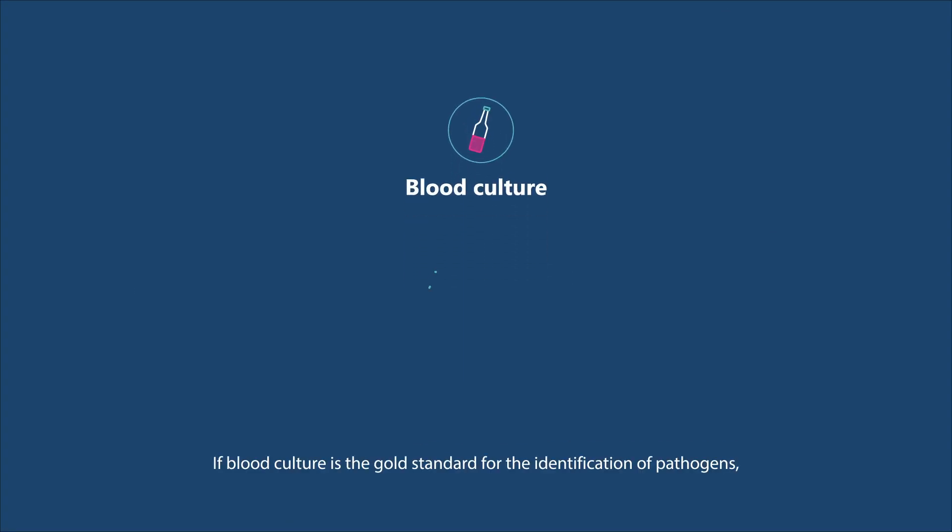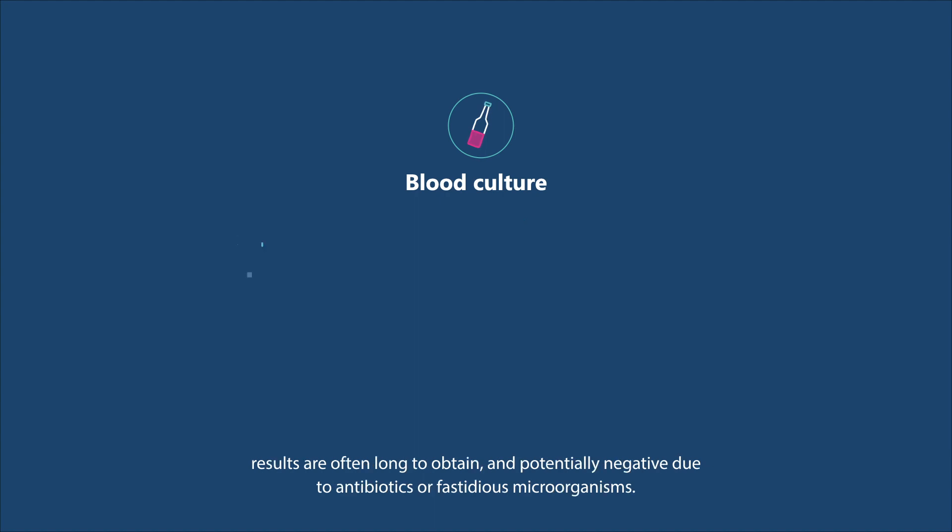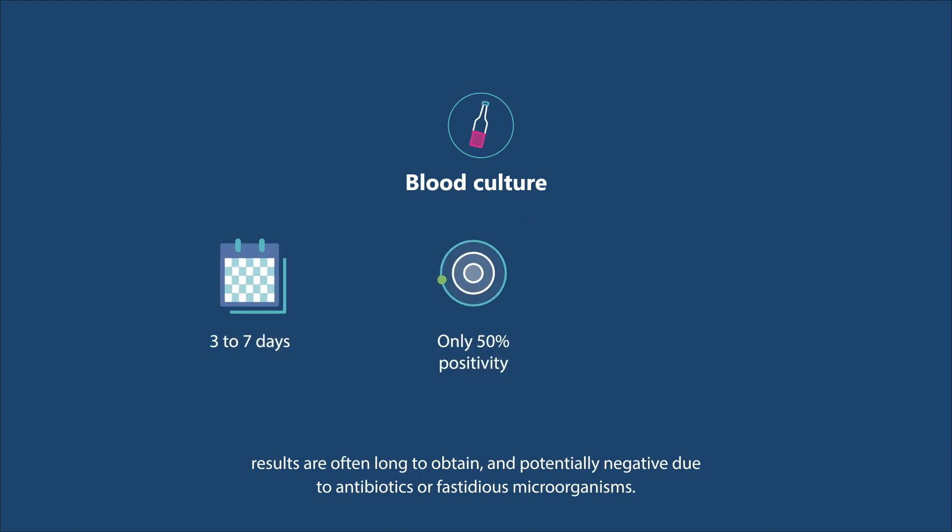If blood culture is the gold standard for the identification of pathogens, results are often long to obtain and potentially negative due to antibiotics or fastidious microorganisms.